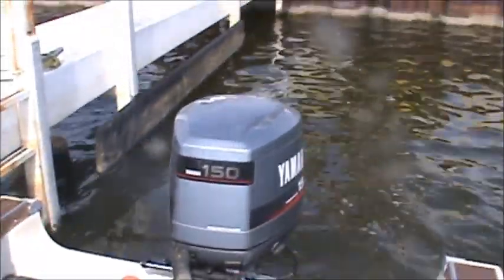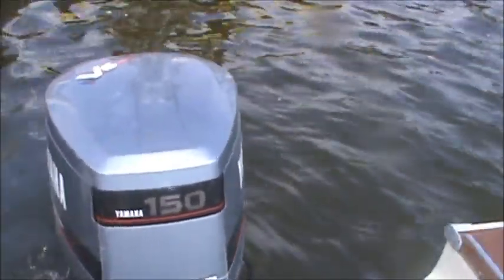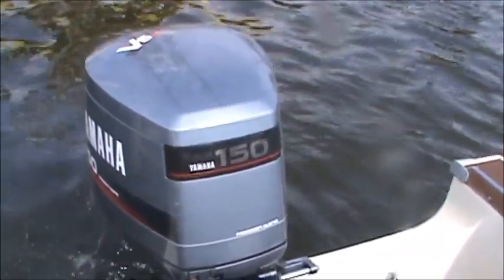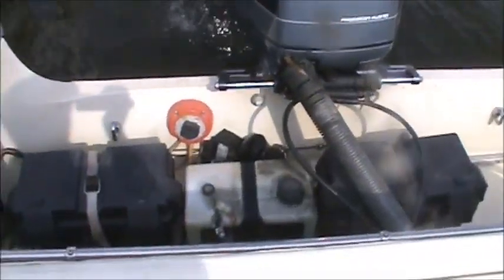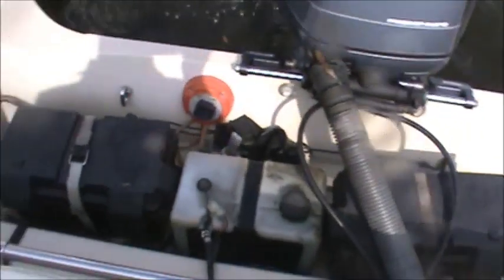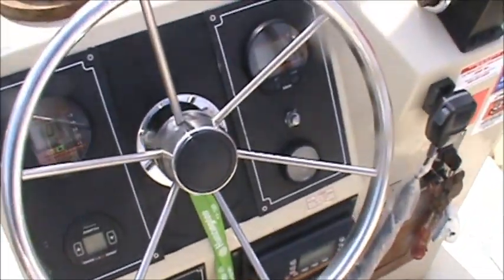A little bit of choke, three clicks to start, and this Yamaha 150 V6 is idling nicely. Battery switch, oil reservoir, dual batteries. We'll switch on some things as we go here.